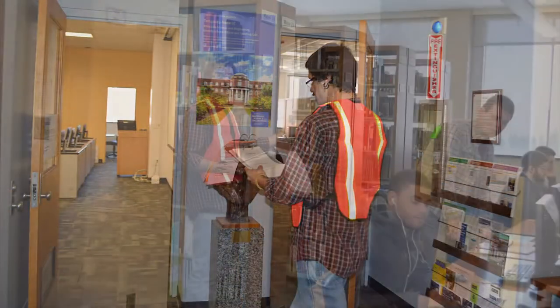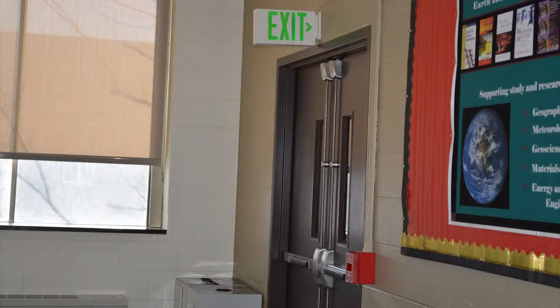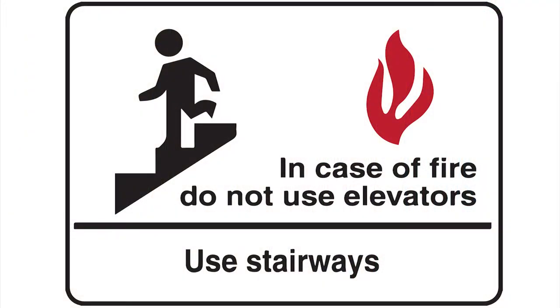Quickly walk through the library. Notify all patrons of the emergency evacuation. Remember to include the group study rooms in your sweep. Notify all occupants to leave immediately by the nearest emergency exit. Caution them not to use the elevators — use only the stairs.